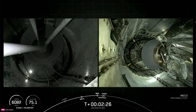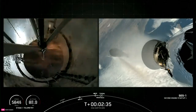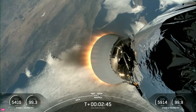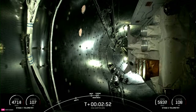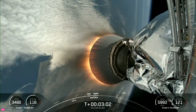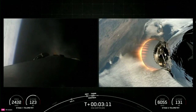MECO. Stage Separation confirmed. MVAC ignition. Stage 1 Boost Back Burn. Fairing Separation confirmed. Those six events happened back-to-back: MECO, Stage Separation, Stage 1 Flip, Second Engine Start 1, the First Stage Boost Back Burn, and fairing separation. We'll be attempting to retrieve those fairing halves — both flying for their first time today — once they fall back to Earth with our recovery vessel, Go Beyond.